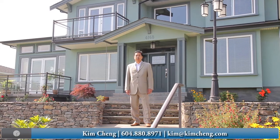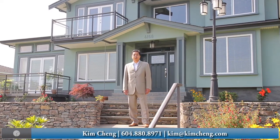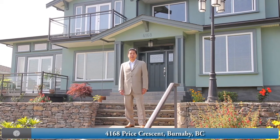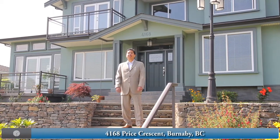Hi, I'm Kim Chang with Coldwell Banker Westburn Realty. This is my listing at 4168 Price Crescent in Burnaby, British Columbia. This extraordinary modern home is full of the latest technology. Come on in, let's take a look.